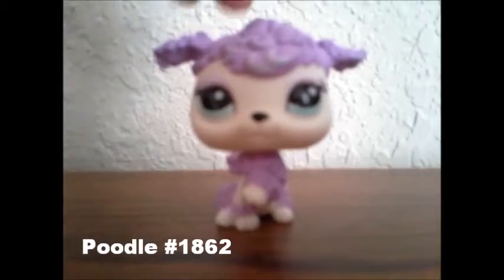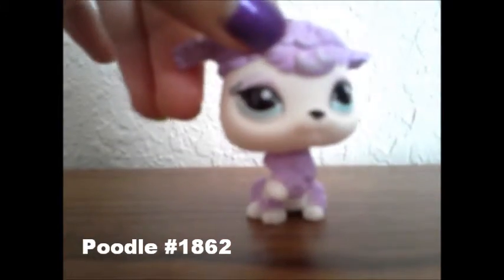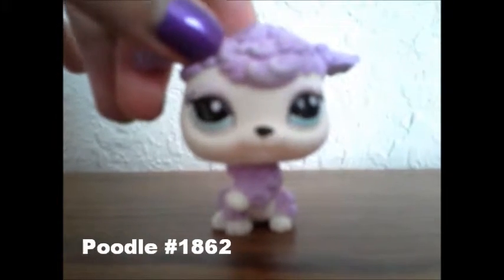So first, I got this adorable purple poodle, and the number of it is 1,862.